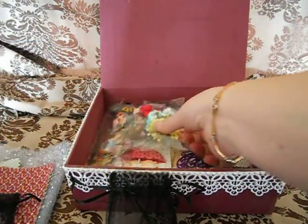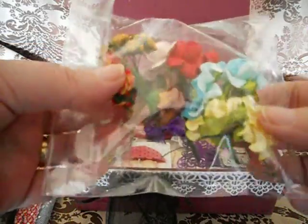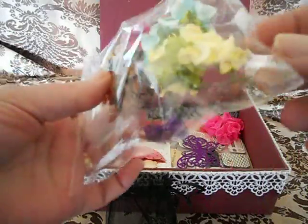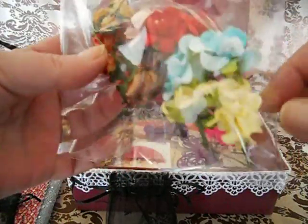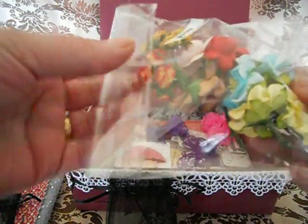And then I've got a baggie full of flowers — some roses, some cherry blossoms, and I think these are gardenias in yellow and in blue. I love them!